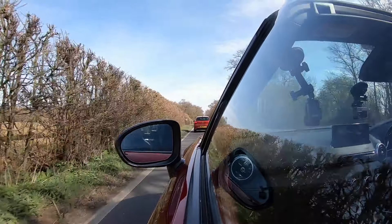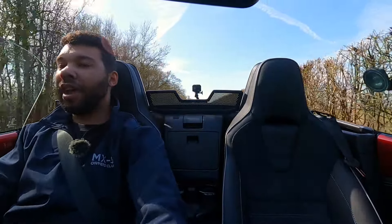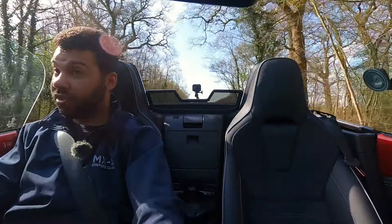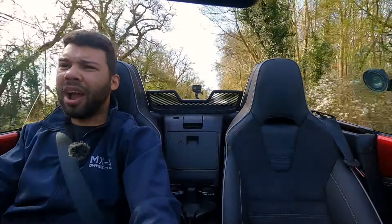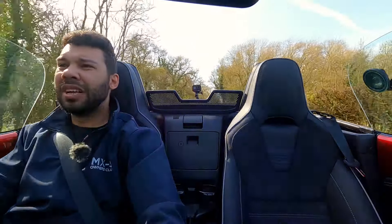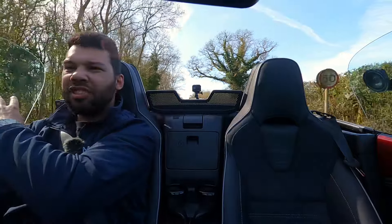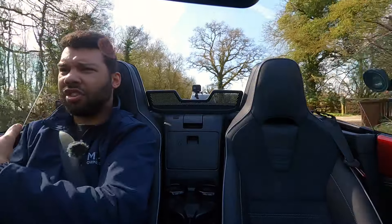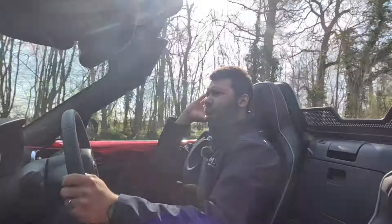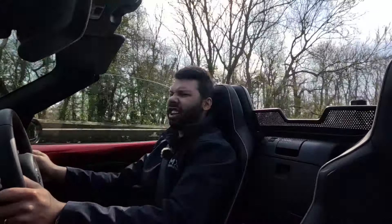I'd have the soft top for three good reasons. Reason one — it's cheaper. Reason two — it's lighter, more importantly. And reason three — as much as I love the RF, it is bite-the-back-of-your-hand beautiful, but because of how it's designed, when the roof is down you get quite a large blind spot, and the targa system acts as a kind of wind tunnel. So you get loads of wind noise in your right ear, which does detract a little bit from the experience.